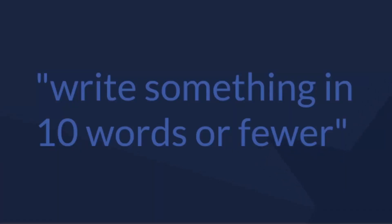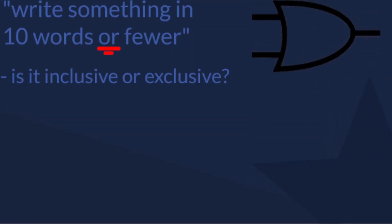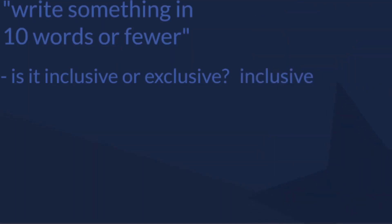First, let's remove all of the remaining ambiguity in this question. There are two main points. First, is it inclusive or exclusive? That's pretty simple to answer. The question asks if it is 10 or fewer. According to logic, it's either one or the other, or both. And since the number of words can't be both 10 and fewer than 10 at the same time, it can either be one or the other, meaning it is inclusive.